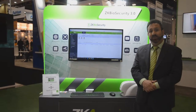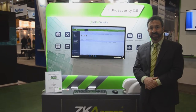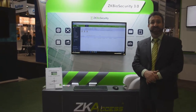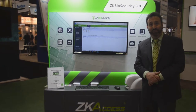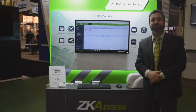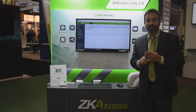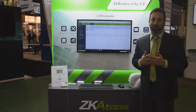We begin our booth tour with our showcase product of ISUS 2017, which is our ZK Biosecurity software. Many of our customers are familiar with ZK Access version 5.3, which is our free, web-based access control software. ZK Biosecurity, though, has been much more than access control. This is a true security platform consisting of access control, elevator control, visitor management, badging, VMS integration, and so much more.